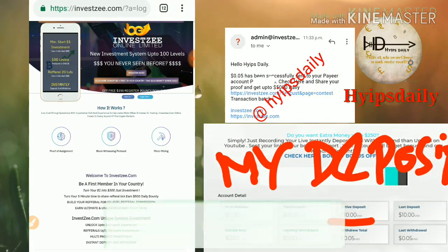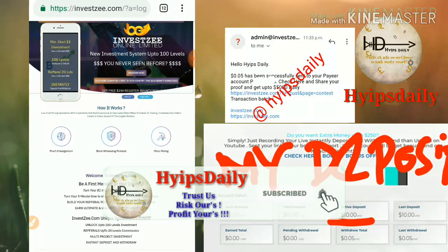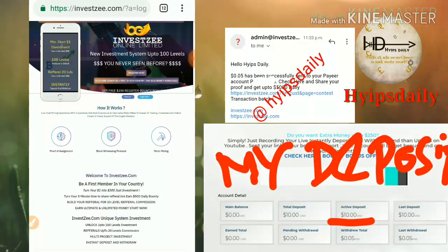To get started with the site, just click on the link given in our description. After clicking on the link it redirects you to the site's dashboard. This is how the site's dashboard actually looks like.